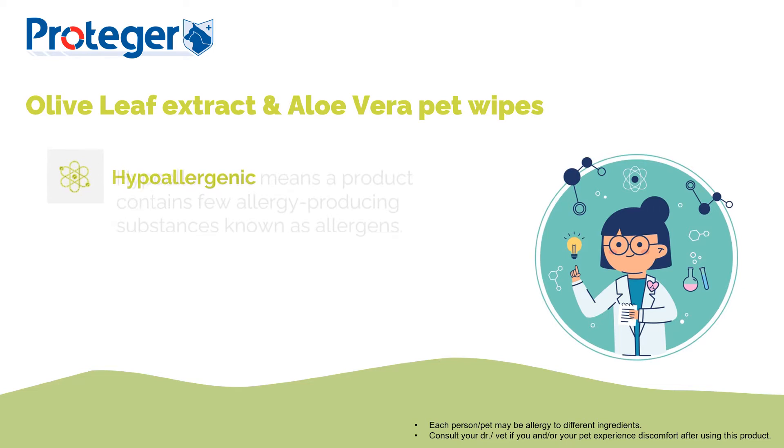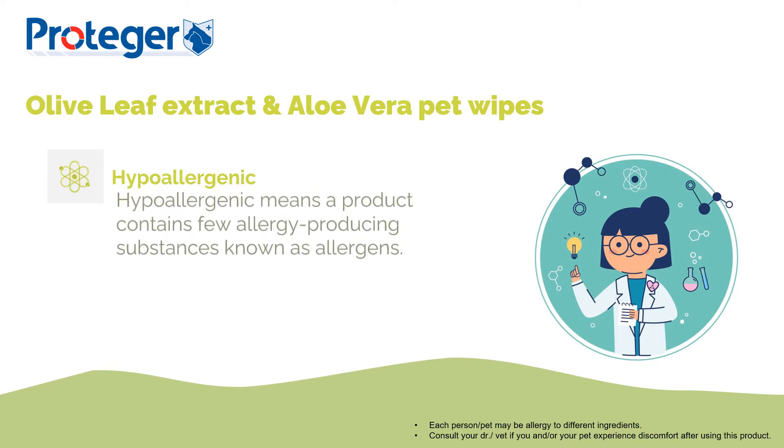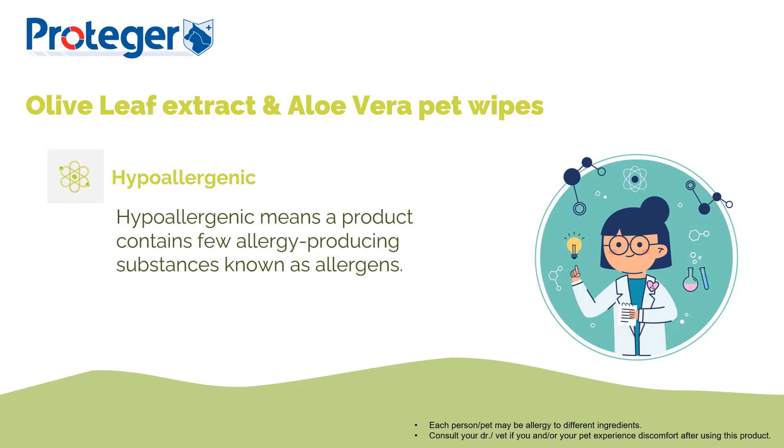Hypoallergenic means a product contains few allergy-producing substances known as allergens. In other words, when we formulate the product, we do away with those harmful ingredients that are commonly known to cause irritation and sensitivity, by screening through and carefully selecting what ingredients to use. Therefore, this hypoallergenic formula is made to pamper yet protect our fur kids.